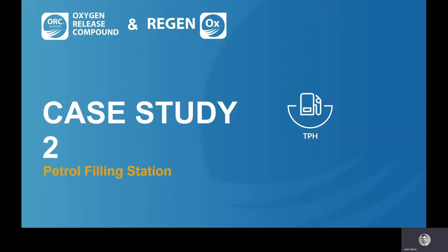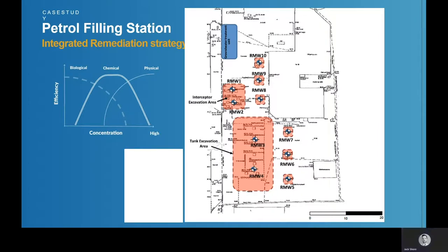If you watched the second part of this discussion, we talked about Regenox, the in-situ chemical oxidant, and we've been talking about ORC, the oxygen-releasing compound engineered to accelerate natural attenuation. More often than not, these two technologies are used together as part of a treatment train. I'm going to walk you through a fairly typical case study — a former petrol filling station in the east of England. The site had been a petrol filling station, was subsequently mothballed, and then a developer purchased it with the intention to redevelop it into a series of residential dwellings.